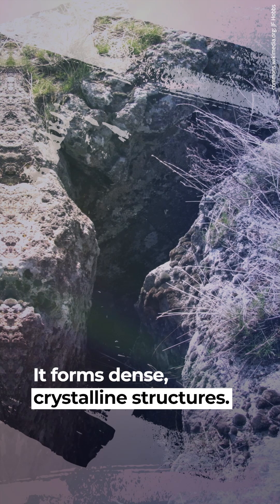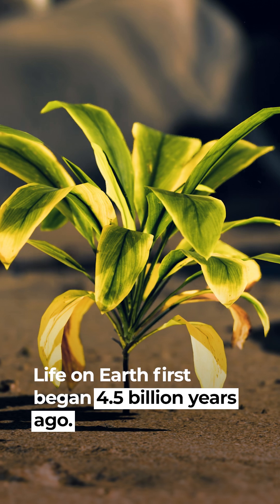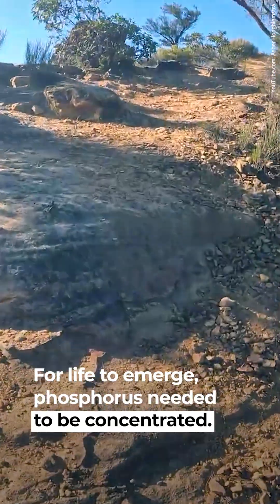In rocks, phosphate forms dense, crystalline structures that lie deep inside Earth's cracks and crevices. Life on Earth first began 4.5 billion years ago, and at that time phosphorus existed only in rocks. For life to emerge, phosphorus needed to be concentrated.